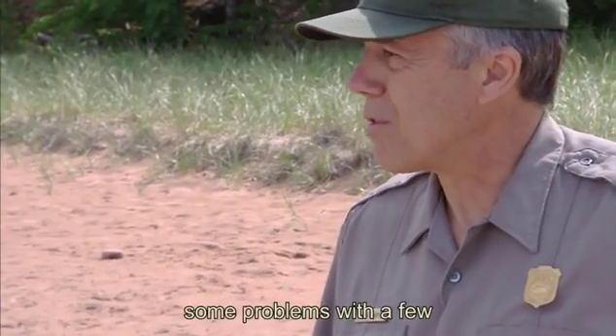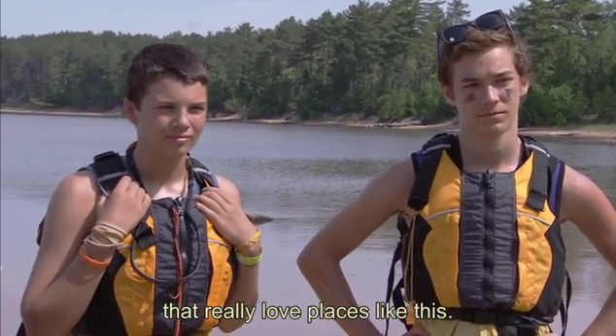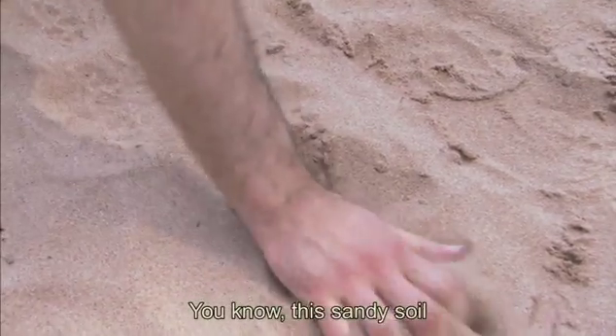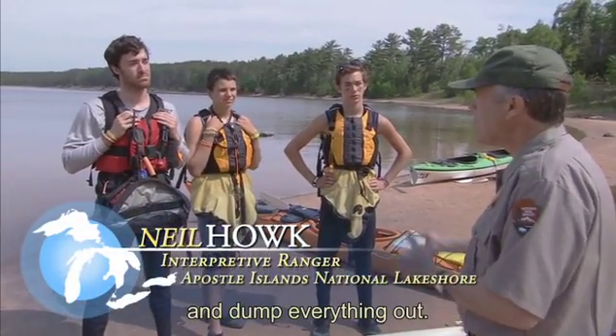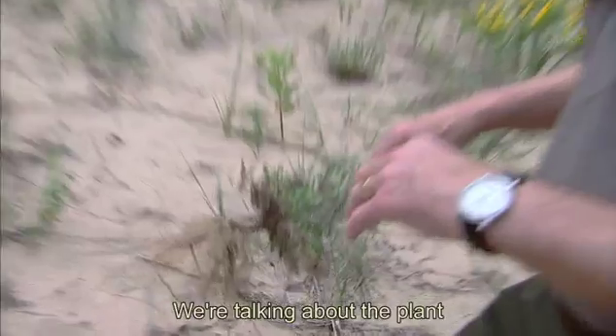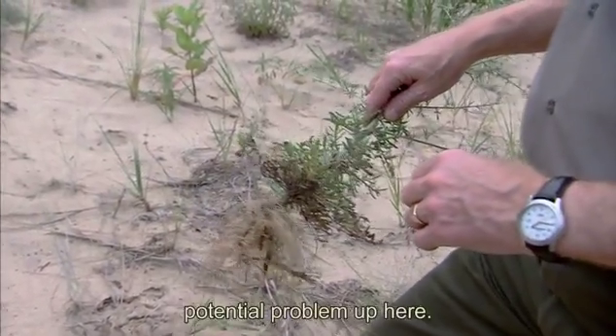We're starting to see some problems with a few specific types of plants that really love places like this — the sandy soil that's disturbed — and the seeds get out of your boat when you drag them up on shore and dump everything out. We're talking about the plant called spotted knapweed. That's a real potential problem up here.